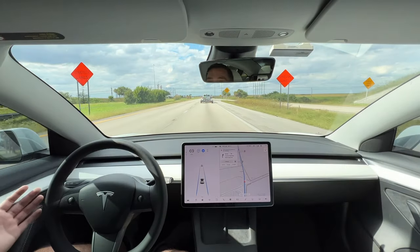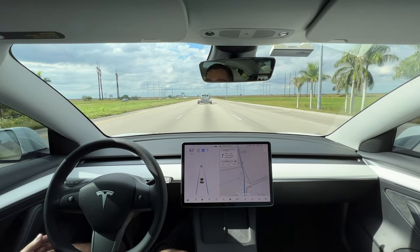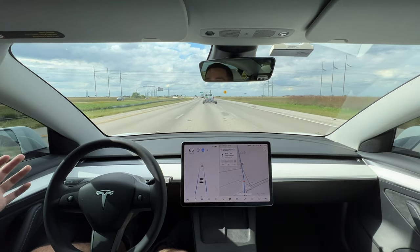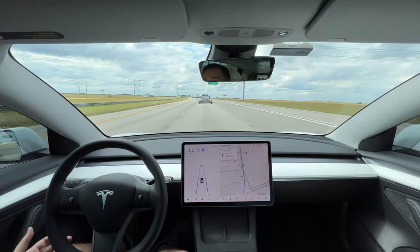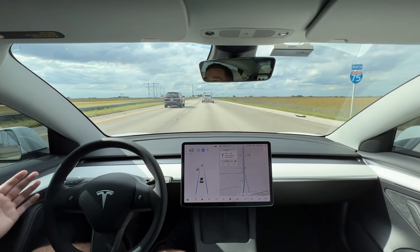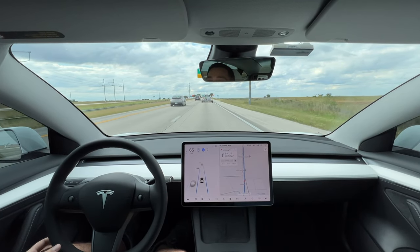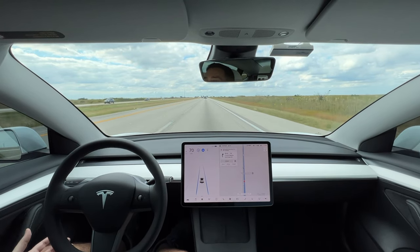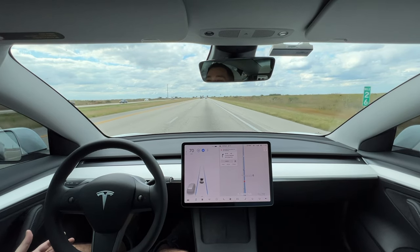I want to cover some of the mistakes people make and some of the limitations that autopilot has. As you can see in front of me, there's a pickup truck towing a trailer. The car is not recognizing the actual trailer — it's only picking up the pickup truck. So that's one feature you have to be mindful of when going around towed loads. The car will not sense anything in the road other than vehicles or cones, essentially. It'll also recognize garbage cans, stop signs, speed limit signs, and people. But you have to be careful of other objects in the road — the car is not going to sense tires, debris, or anything that might fall off a truck.